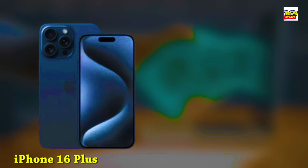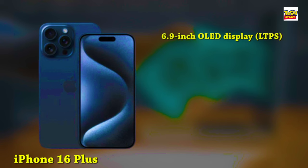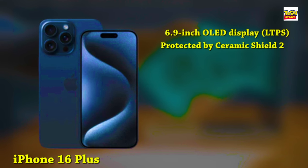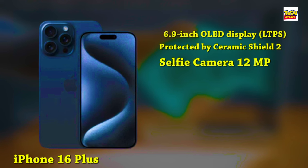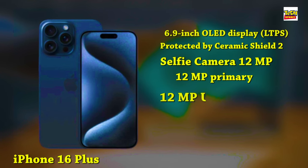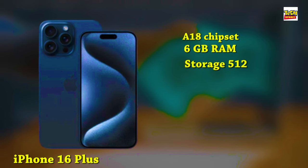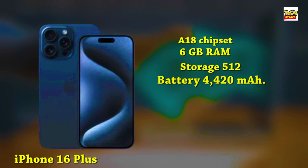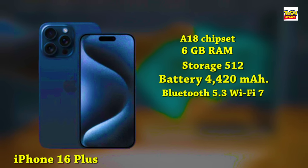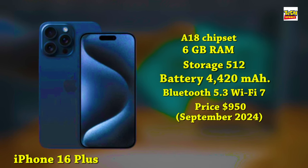Next up, we've got the iPhone 16 Plus. It features a 6.9-inch OLED LTPS display with a taller aspect ratio, protected by Ceramic Shield 2, and the new Dynamic Island covering the 12-megapixel selfie camera and Face ID sensors. On the rear, there's a 12-megapixel primary camera and a 12-megapixel ultra-wide. It's powered by the A18 chipset with 6GB of RAM and up to 512GB of storage, a 4,420mAh battery with 30W fast charging, plus advanced 5G, Bluetooth 5.3, and Wi-Fi 7. It ships with iOS 18 and is expected to launch from around $950 in September 2024.